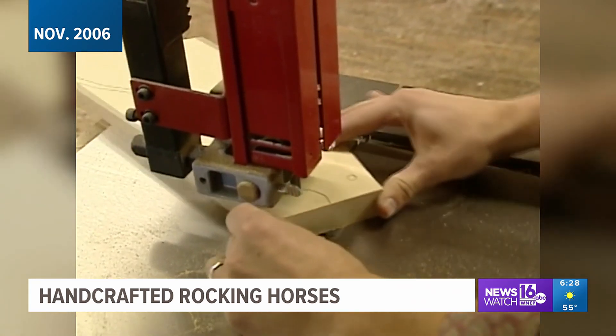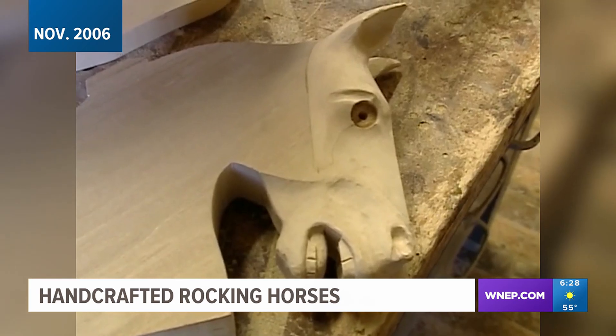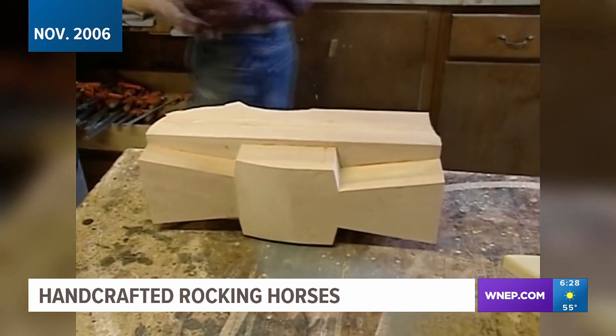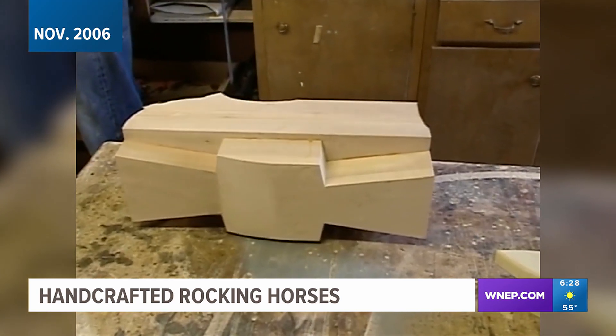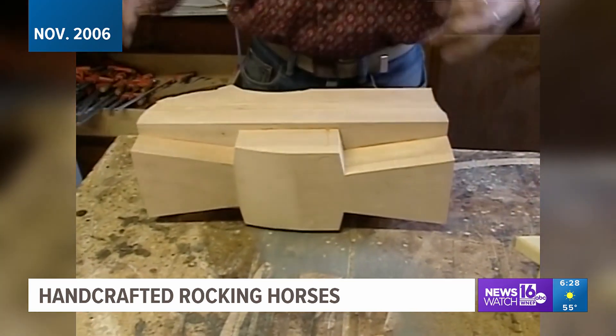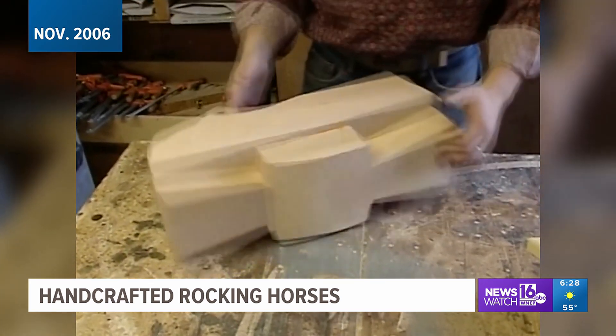Some need cutting just so. Others need finishing in exactly the right amount. Wood blocks finally get to the assembly stage and the whole thing begins to take shape. There's a horse in there and you can see it. This is the main torso of the horse and these angles here create the angles for the legs.